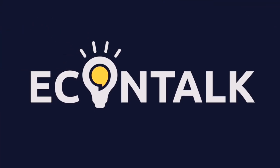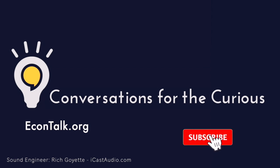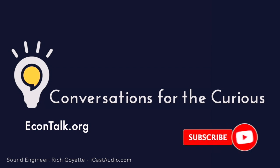My guest today has been Virginia Postrell. Her book is 'The Fabric of Civilization.' Virginia, thanks for being part of EconTalk. This is EconTalk, part of the Library of Economics and Liberty. For more EconTalk, go to econtalk.org where you can also comment on today's podcast and find links and readings related to today's conversation. The sound engineer for EconTalk is Rich Goyette. I'm your host Russ Roberts — thanks for listening.